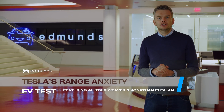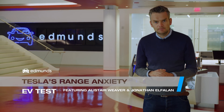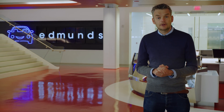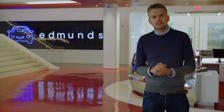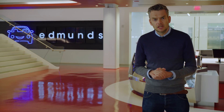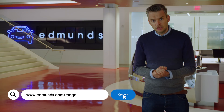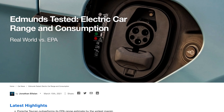A few weeks ago, we published the results of our Edmunds EV range test based on real-world driving. They were startling. While some brands, most notably Tesla, failed to hit their official EPA figures, others, such as Porsche, dramatically overperformed. You can read all about it at edmunds.com/range.